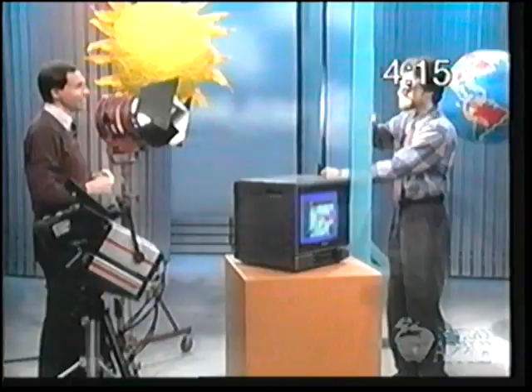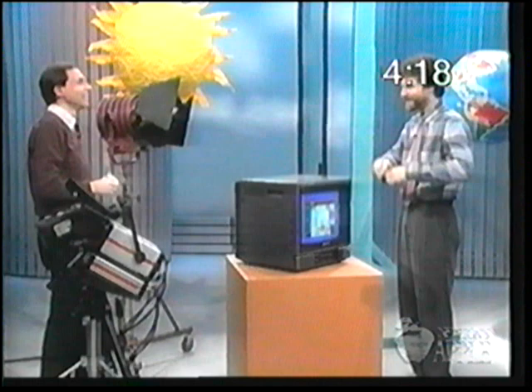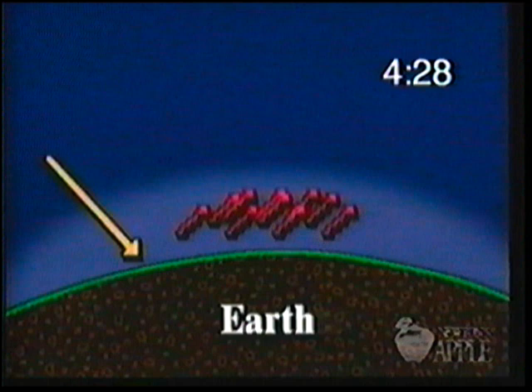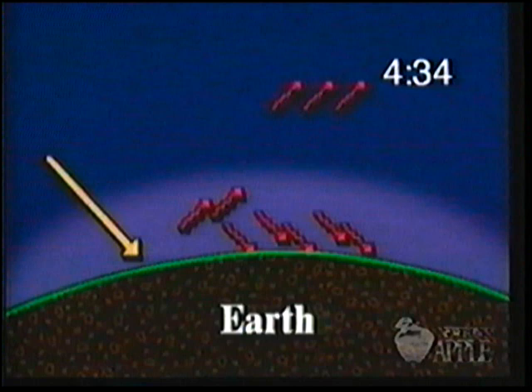Using a graphic to recap: sunlight comes right through the atmosphere with no stoppage, hits the Earth, and the Earth radiates back out to the atmosphere — but some of these greenhouse gas molecules actually trap or capture that energy. That was eight years ago. Now, here for an update on global warming is Derek Pitts, the chief astronomer at the Franklin Institute in Philadelphia, Pennsylvania.